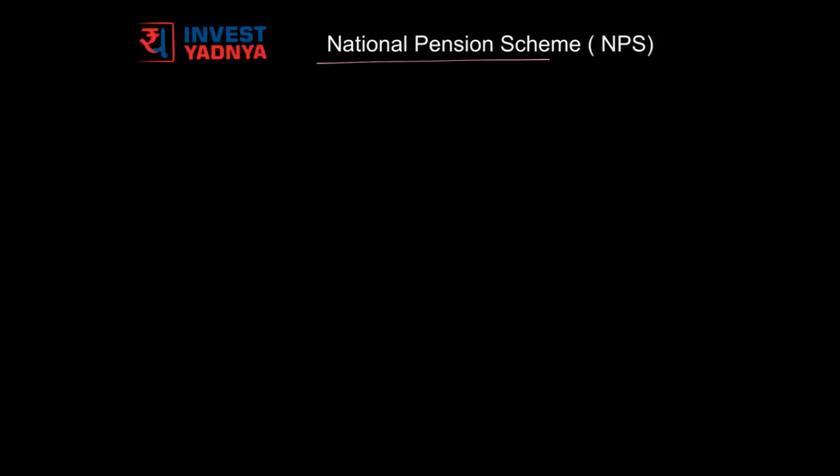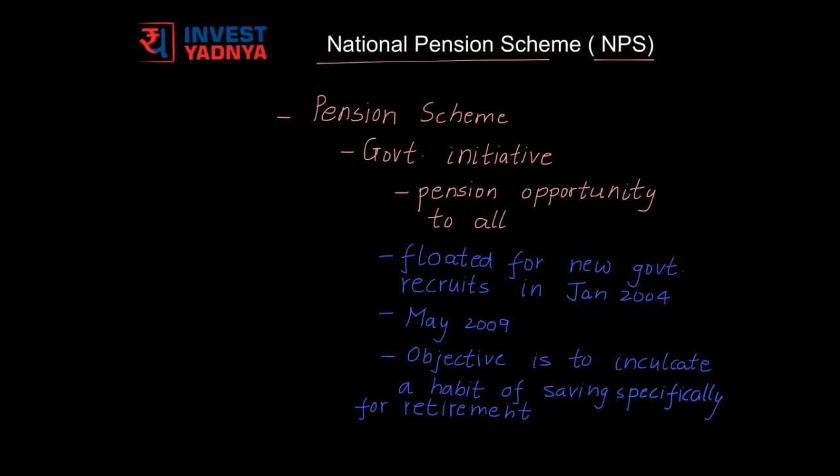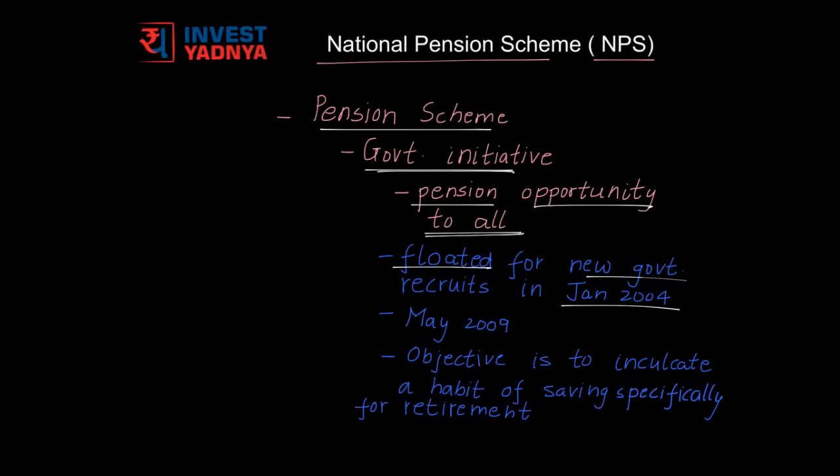The topic is National Pension Scheme, i.e., NPS. As the name suggests, it is a pension scheme which is a Government of India initiative to provide pension opportunity to every Indian. It was floated in January 2004 for new government recruits. NPS is compulsory for all central government employees along with some state government employees who joined after January 2004. NPS was made open to all from May 2009. The basic objective of this scheme is to inculcate a habit of saving specifically for retirement.